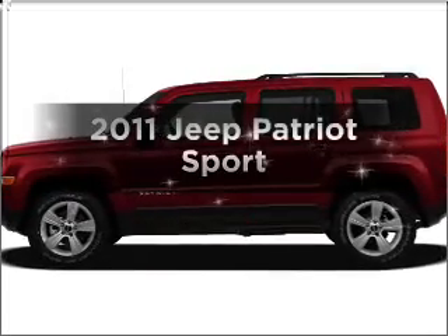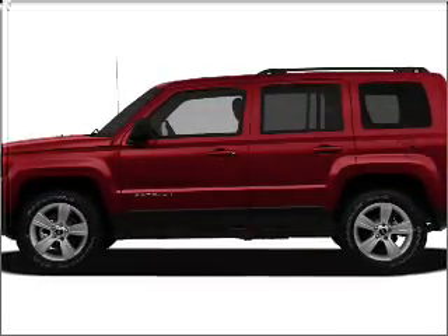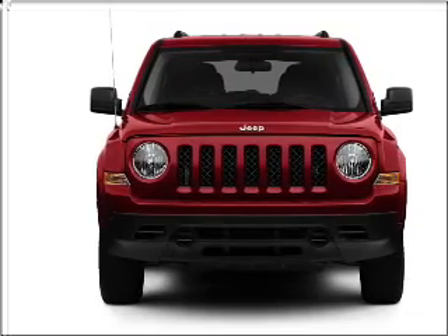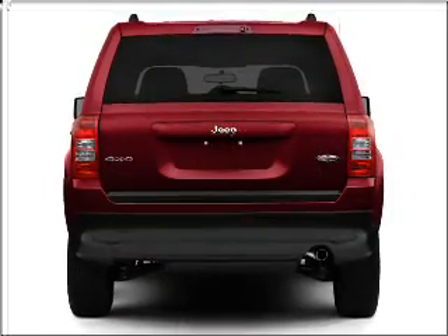Introducing the 2011 Jeep Patriot. Travel the roads in style and comfort in this great vehicle with an efficient four-cylinder engine connected to a smooth-shifting transmission.